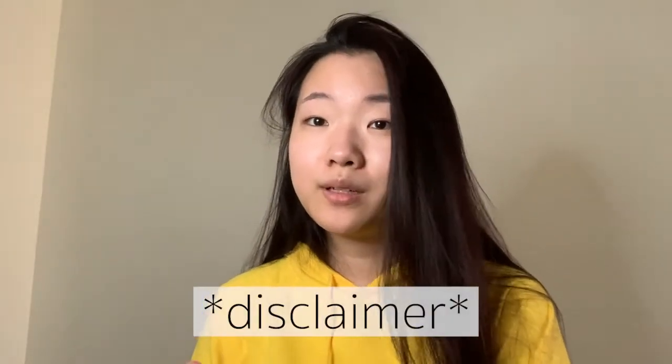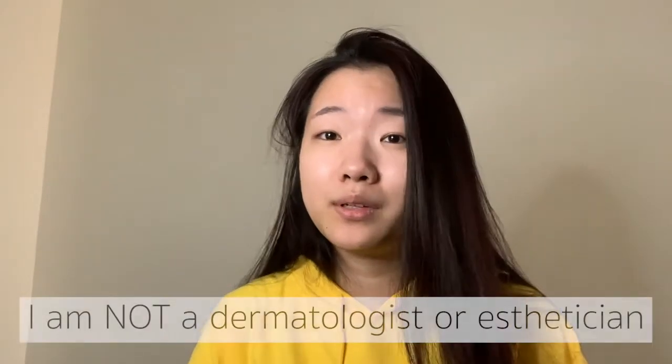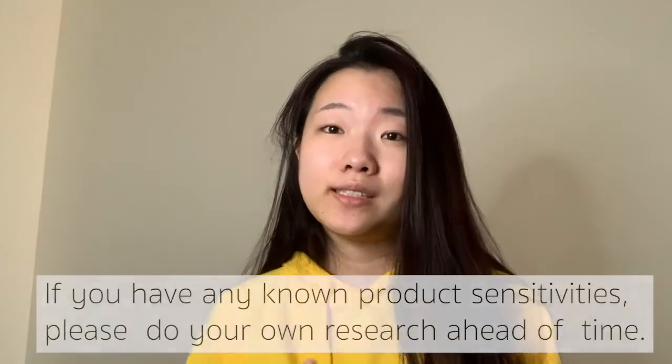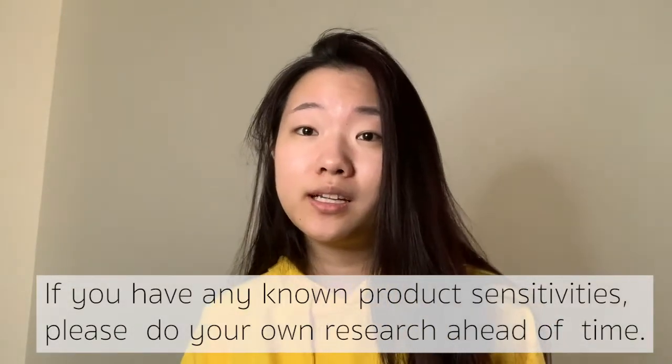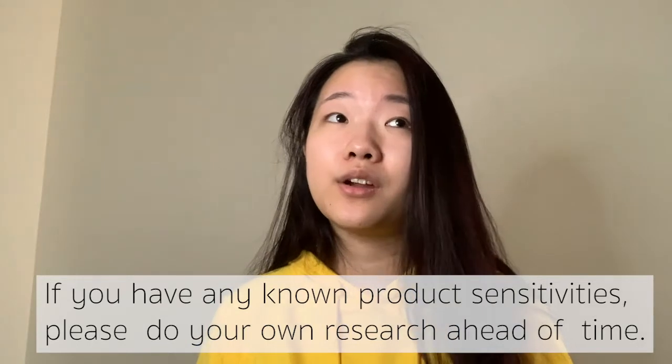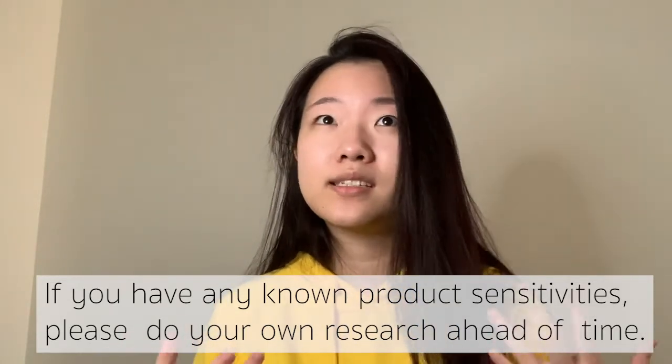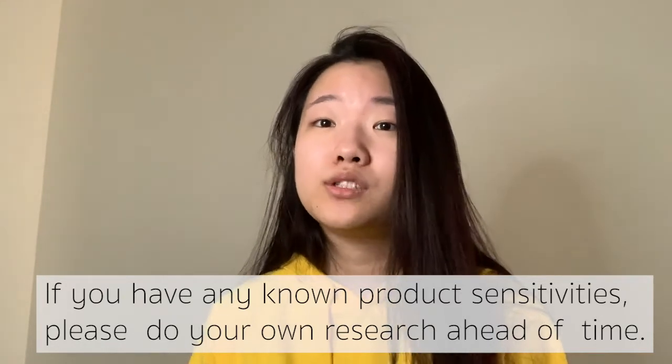I just want to give a quick disclaimer that I am not in any way a beauty or skincare professional, so what works for me may not work for you. I suggest that before purchasing any products, if you have any skincare or specific irritant sensitivities, you should always do your research beforehand.